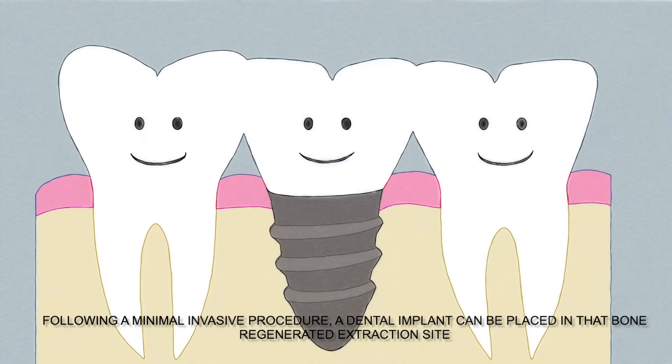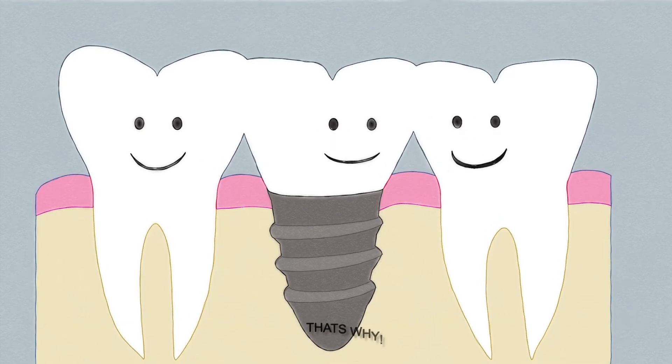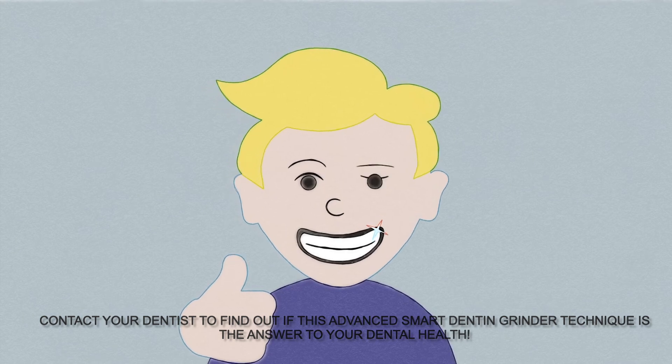Following a minimal invasive procedure, a dental implant can be placed in that bone-regenerated extraction site. Take control over your dental treatment. Contact your dentist to find out if this advanced Smart Denton Grinder technique is the answer to your dental health.